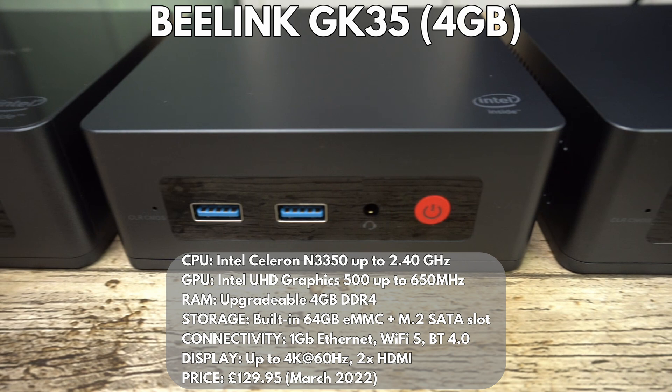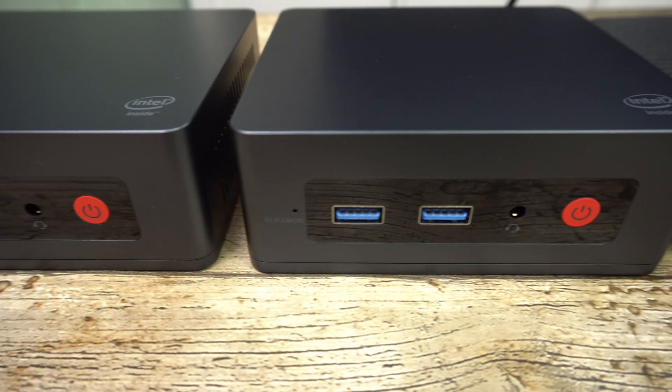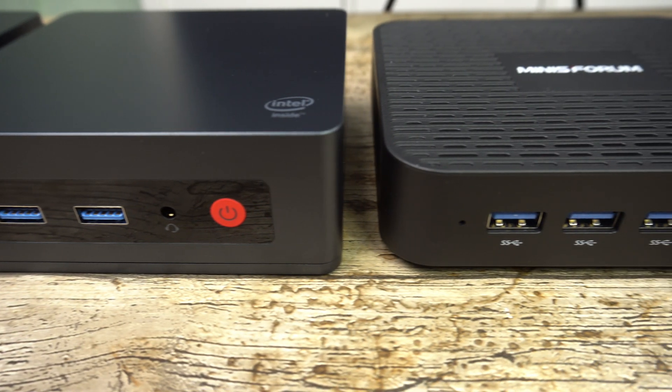Next we have the first of two Beelink GK35 models. This model has an Intel Celeron N3350 processor with upgradable 4GB of RAM, built-in 64GB storage and an additional M.2 SSD slot. It has two HDMI ports for dual monitor display. The second GK35 model has the J3455 processor with 8GB of upgradable RAM and 256GB storage, and also has two HDMI ports for dual monitor display.